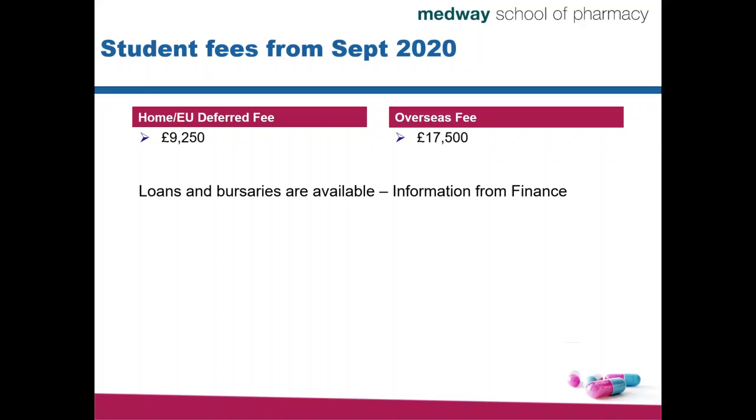Now we will be administered by the University of Greenwich, so you should look up information on the University of Greenwich Finance page. That's in a nutshell something about the course, its structure and the entry requirements. There's more information on the webpage, you can also request a prospectus for more details, and you can always contact us at pharmacyadmissions@kent.ac.uk. Thank you.